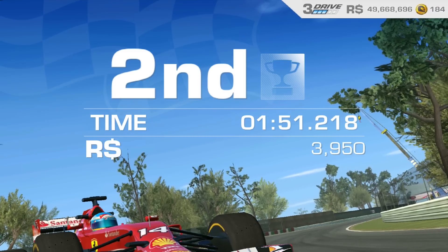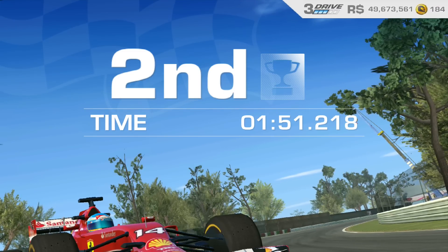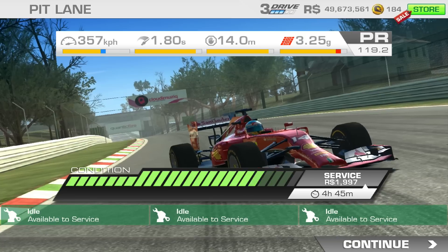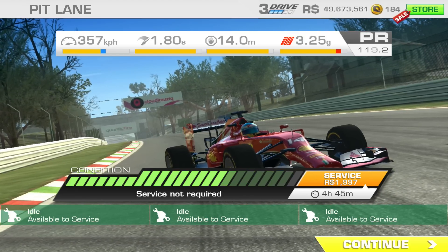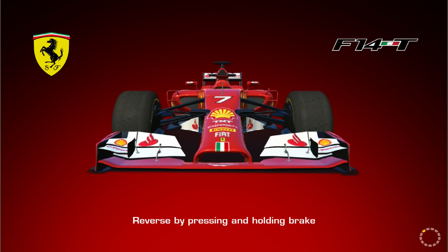Well, that was a nice easy old event. How much service are you going to take out of my little beauty for that? Not bad though. That's goal 2 done — nice and easy.